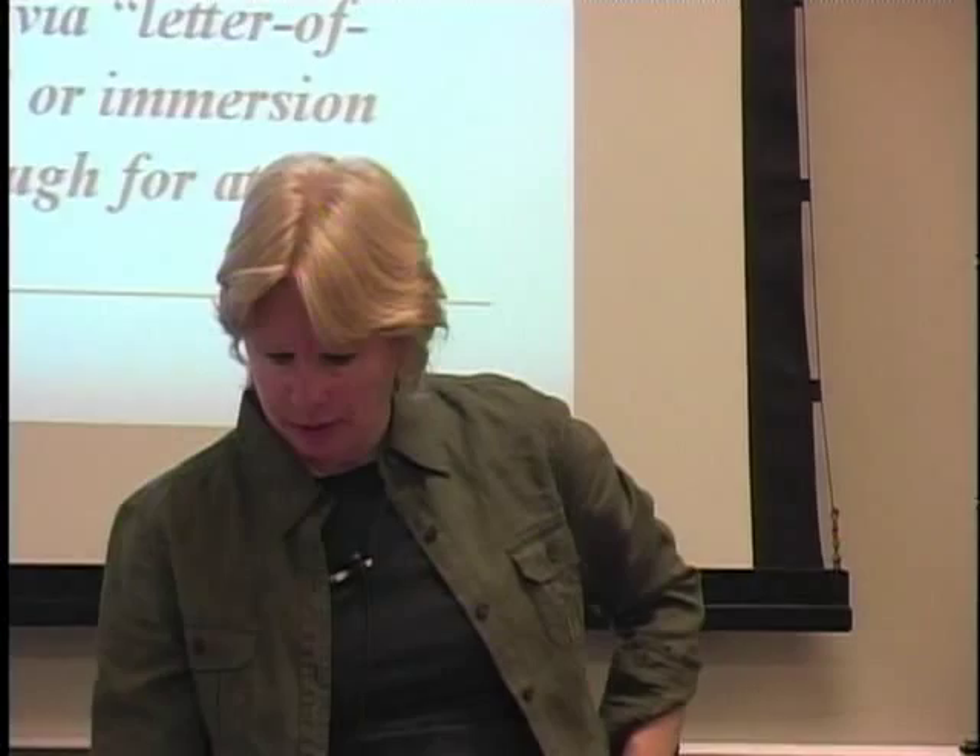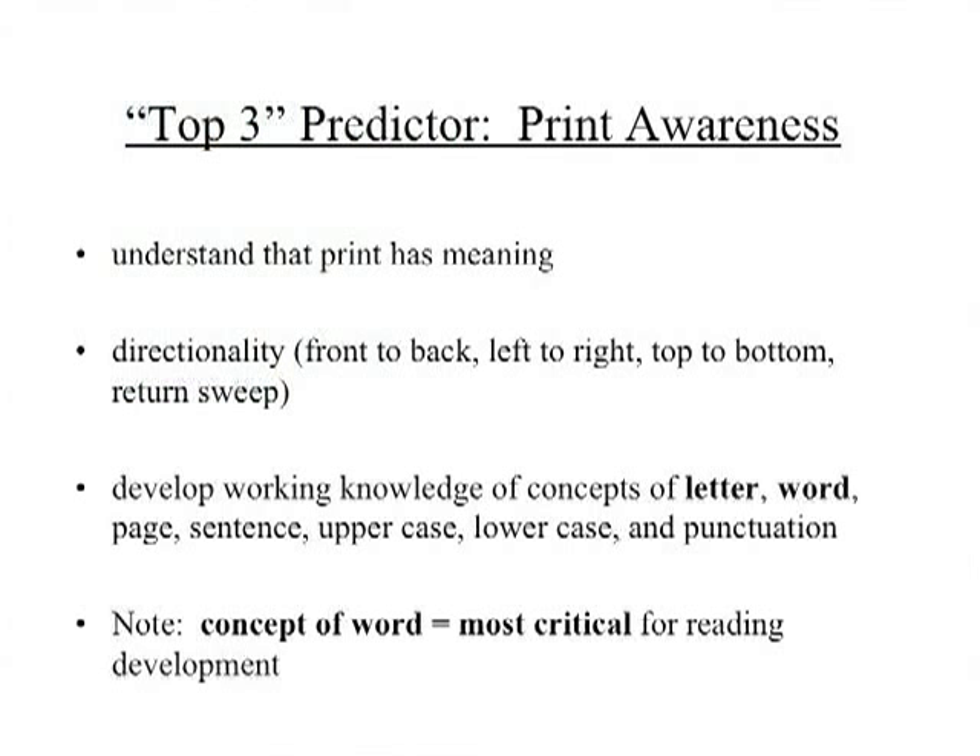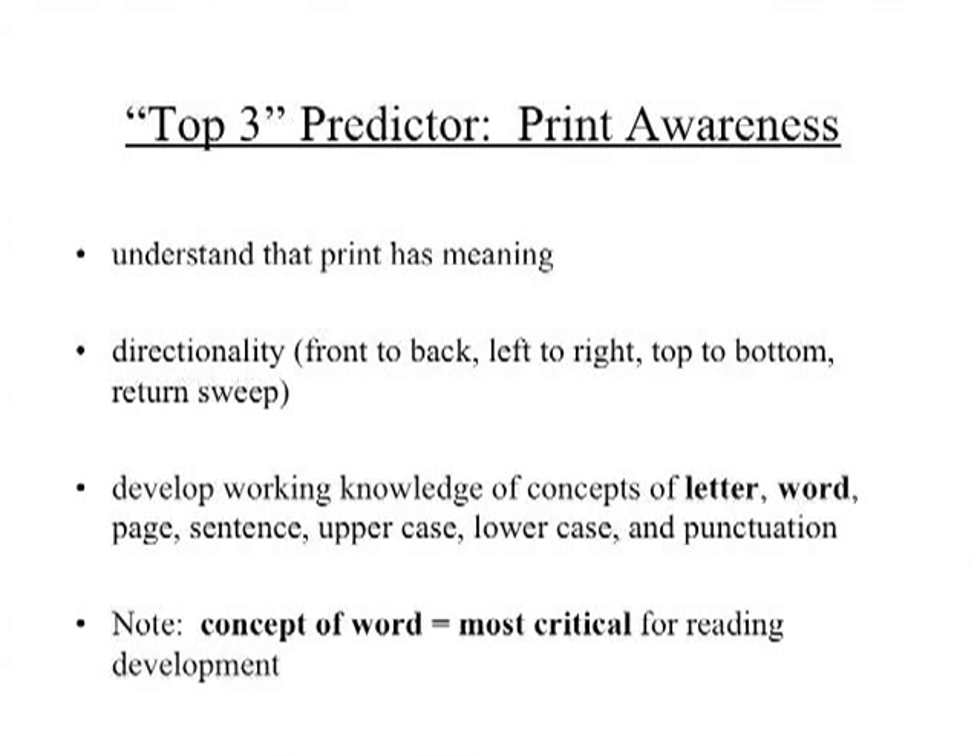Let's talk about the last of the top three predictors: print awareness. This is probably the easiest one for kids to come to of the three. Print awareness is simply understanding that those black squiggles on the page mean something. A toddler finds pictures more interesting than black squiggles, but at some point they start recognizing that whoever is reading is doing something with those marks — particularly if the reader tracks the print.